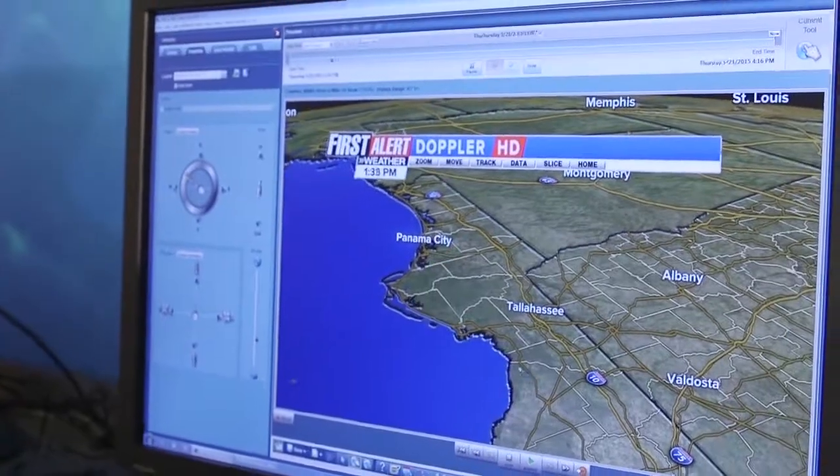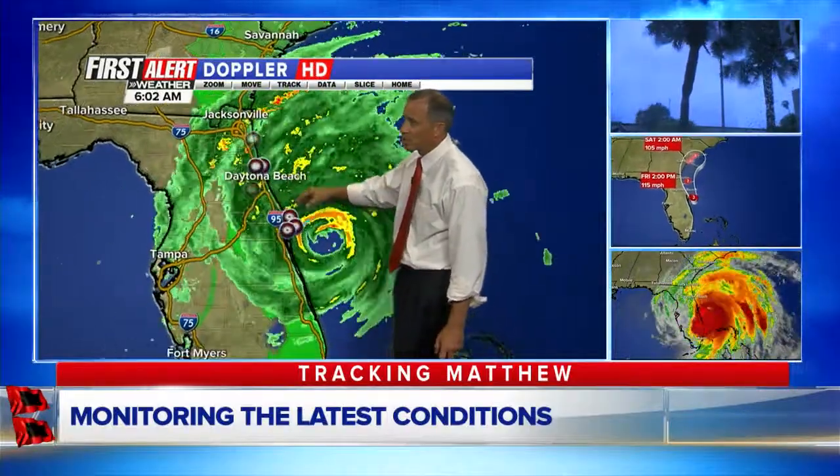We have so many tools that we can use now, especially compared to 15 years ago and 20 years ago — it's remarkable. First Alert Doppler HD is our most important weather instrument in the First Alert Weather Center. It shows us the wind inside storms, if there's hail, lightning, how heavy it's raining, if there's a tornado, and what direction the storm is moving. Those are huge, critical short-term forecasting decisions, and First Alert Doppler HD is priceless in that regard.